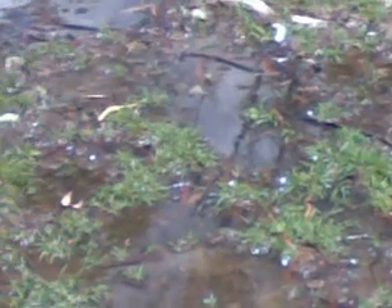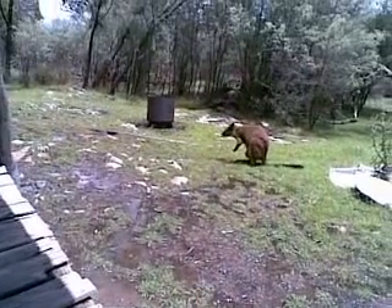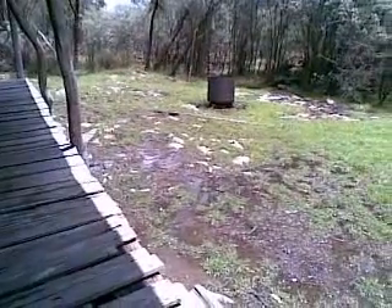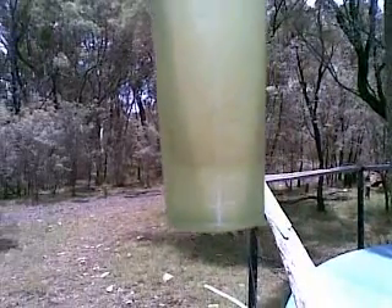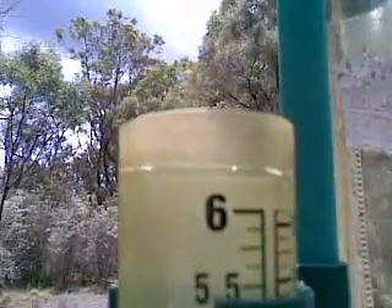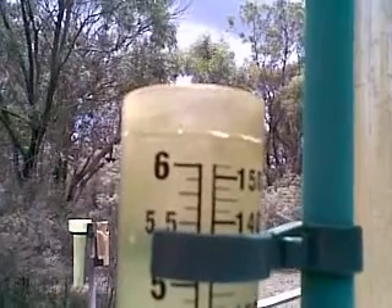Well, see the water? This is my front yard, and it's been raining, and the swamp wallaby lives here because this is a swamp.